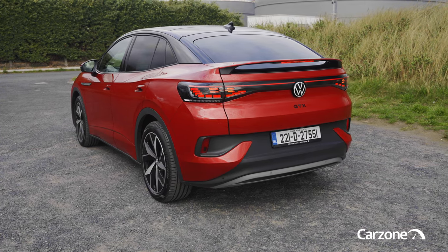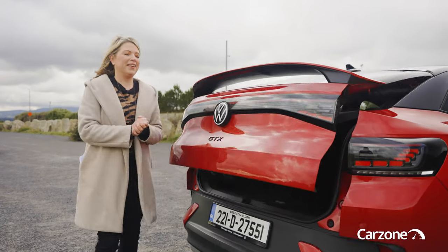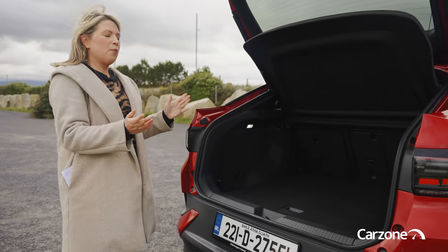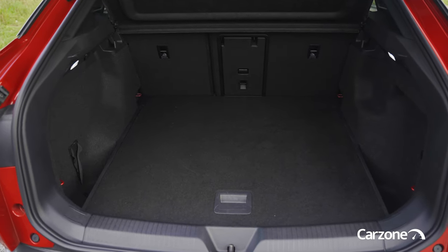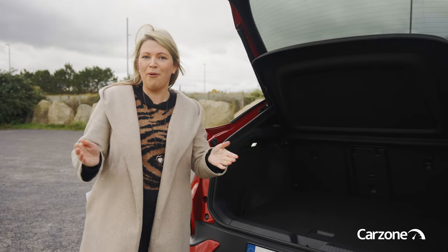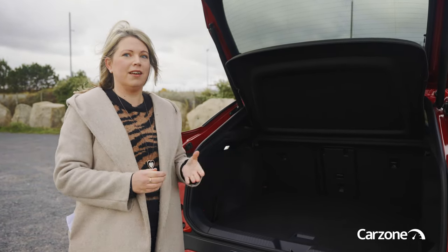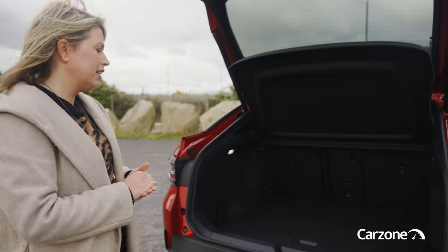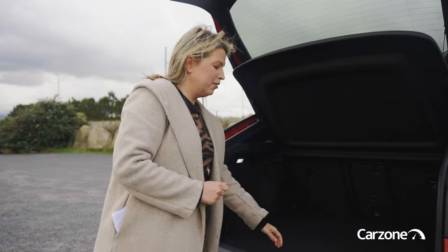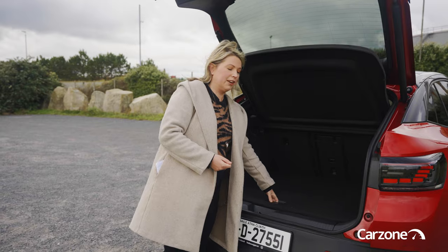So the ID.5 looks good, but is it practical? Some versions get a powered tailgate as standard, and it opens to reveal 549 litres — actually about 6 litres more than the ID.4. So there's no compromise to boot space because of that coupe-style profile, which is really great. It's a good wide opening, and there's also some under-floor storage where you can put the charging cables — a really great touch.